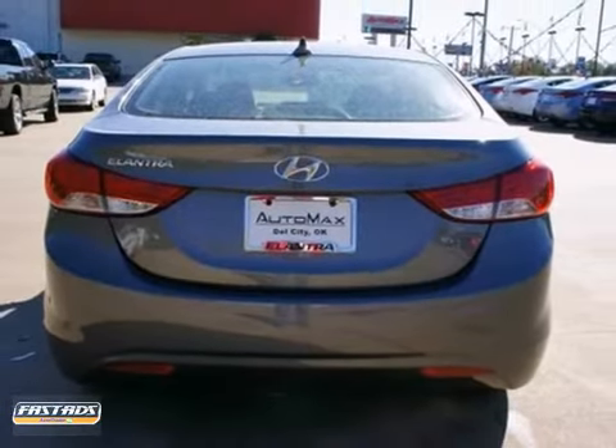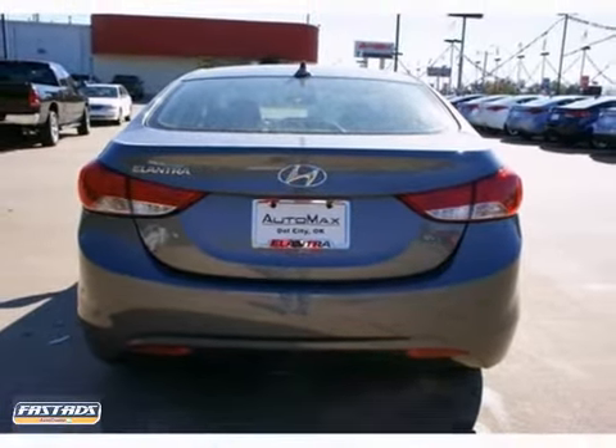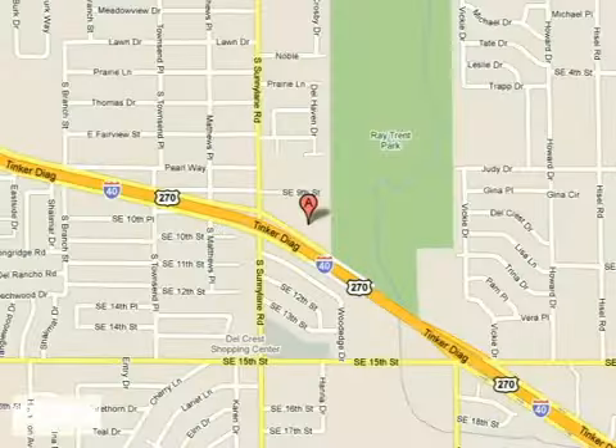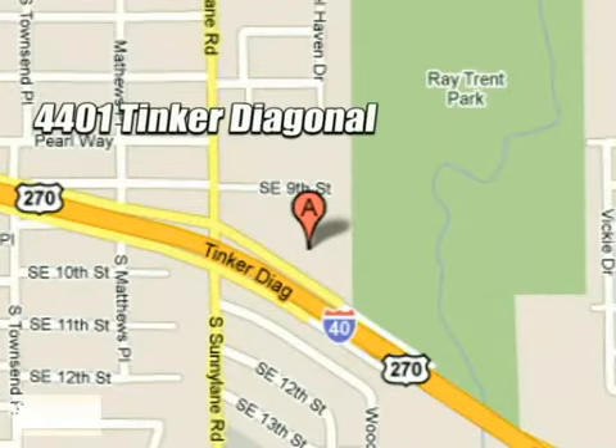Come in and take it for a test drive today. We work hard to serve our customers and to cultivate long-lasting relationships. Visit AutoMax Hyundai Dell City today at 4401 Tinker Diagonal in Dell City, Oklahoma. Thank you.